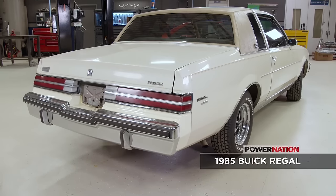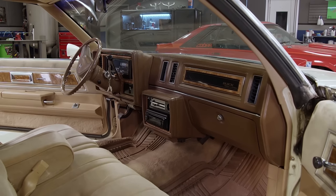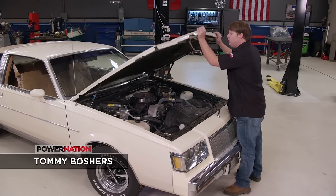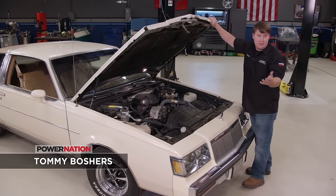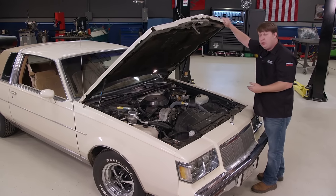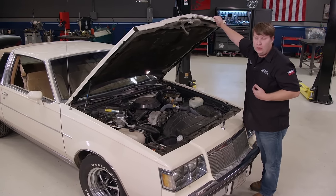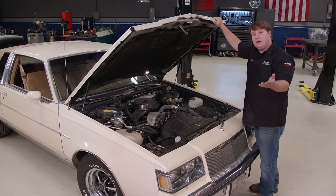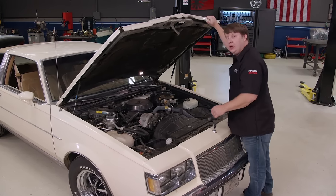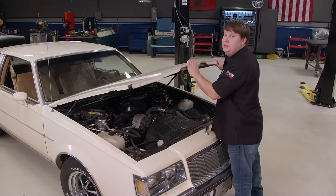First up is this super clean 1985 Buick Regal — this one is going to be my ride. Up under here we've got 3.8 liters of what I'd call tire-shredding madness, but not really. This little V6 does get pretty good fuel mileage and is reliable, but it doesn't make the power we're looking for. Buick did make a V6 with some really good power, but it had a big turbo on it. We're not really going that route, but you'll have to stay tuned to see what we do.